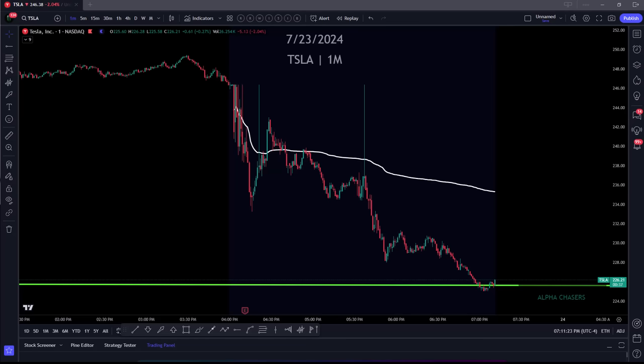Hey, everybody. Welcome back. Tonight's going to be a little different. We're going to get into the main show in a moment and go over everything, but we need to cover what's going on with Tesla. This is a very different call, and it's being received very differently.